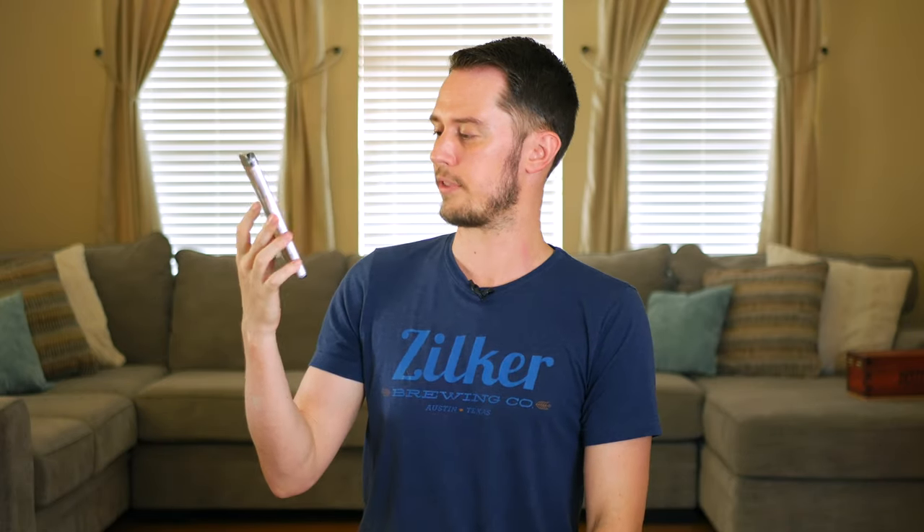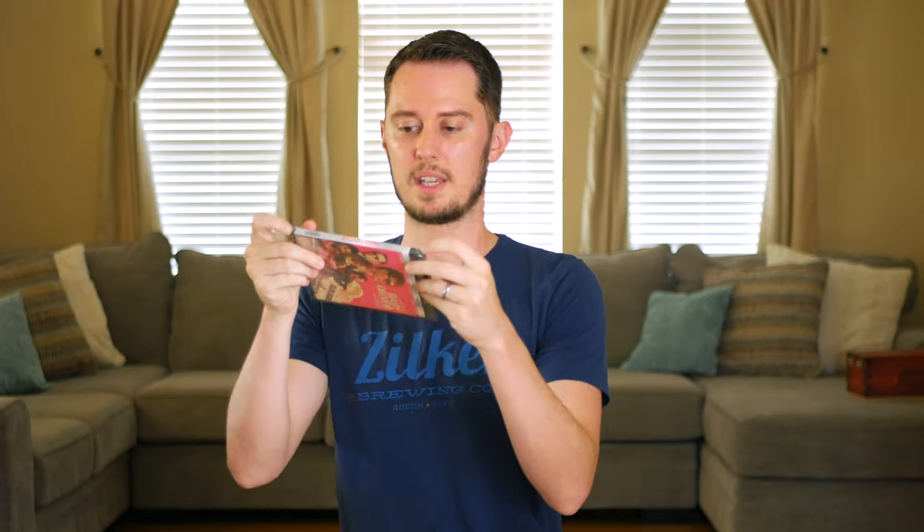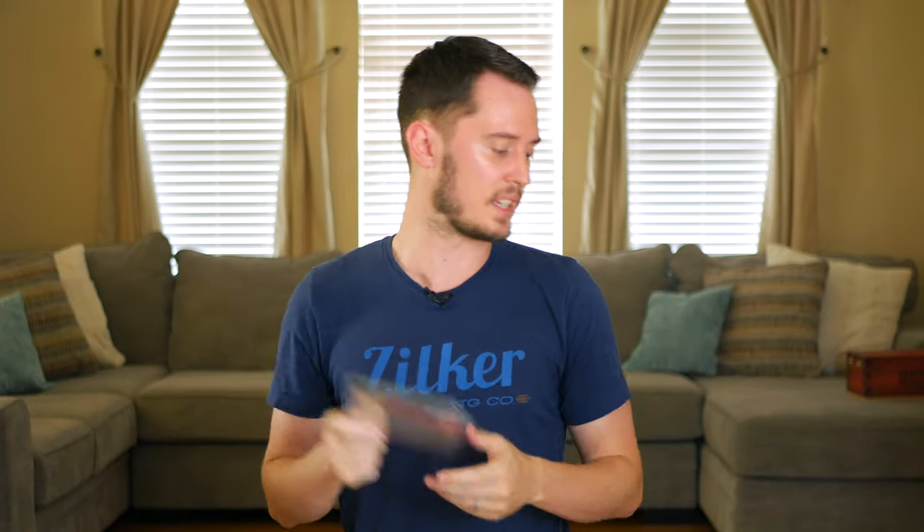Baby Driver from director Edgar Wright — he's done Shaun of the Dead, Scott Pilgrim, and Hot Fuzz, and this is a little outside of what I'd seen him do before but a really fun film. It's very much based around music — the main character always has his headphones in while driving criminals around. I saw it in the theater and bought it on 4K, though I haven't opened it at home yet.